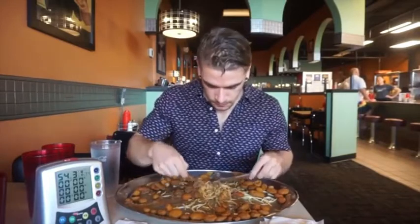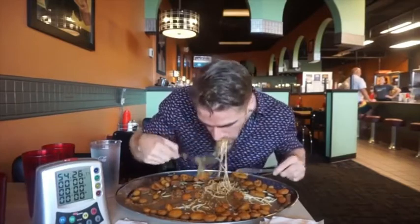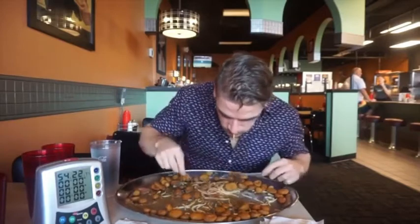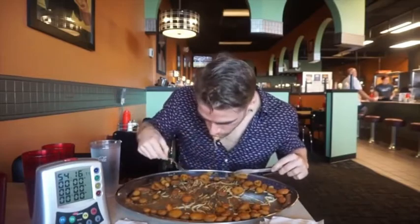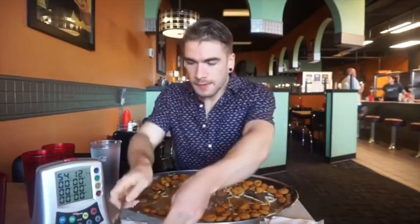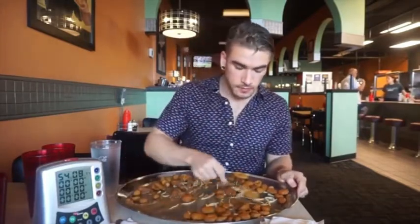A lot of different eaters have done this challenge in the past, such as Molly Schuyler, who held both the female and overall record at about six minutes. The overall male record was held by Brandon the Garbage Disposal at about nine minutes. Randy Santel also tried this a number of years ago. It's definitely a notable challenge in the area.